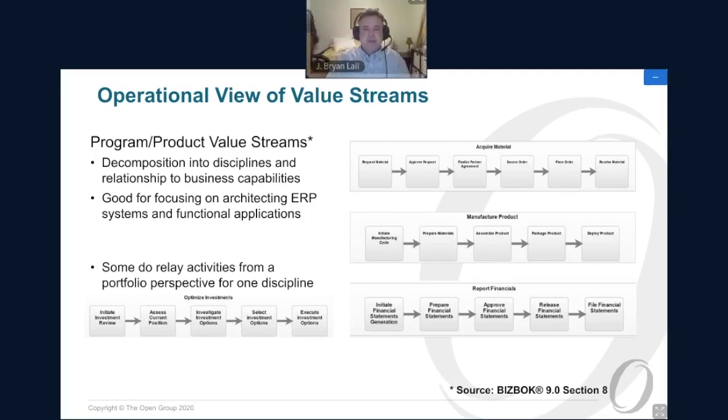Now for some key principles you want your value streams to follow. Even though there's a lot of synergy between agile practices and the business architecture discipline, sometimes there is a difference in the meaning of what value streams are meant to convey. These principles are covered in detail in the Open Group series guide to value streams.